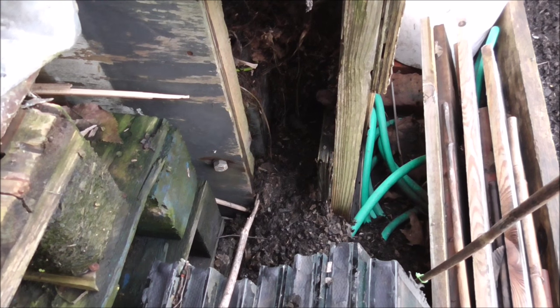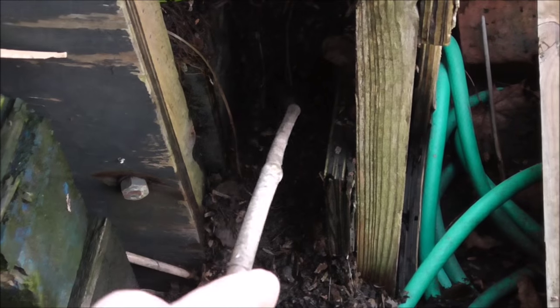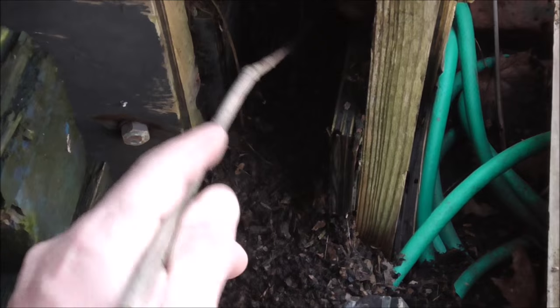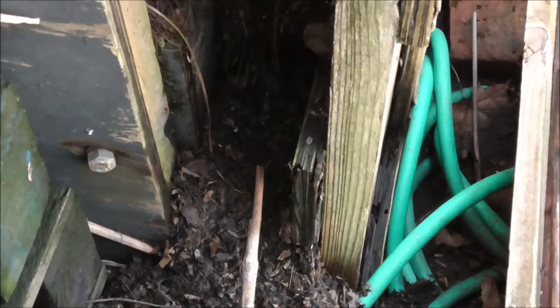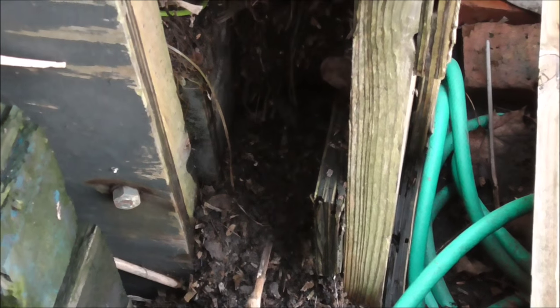I'm just here at my compost bin near my chickens. I've noticed — see all this here is soil — it's all been kicked out of the compost bin. And just here, where I'm pointing with a stick, there's a hole which goes right in, into the middle of the compost bin. Now that tells me we've got rats on the allotments.